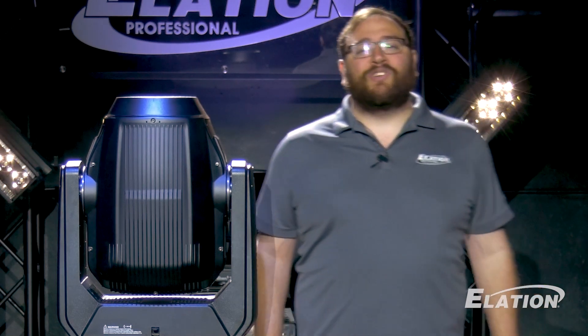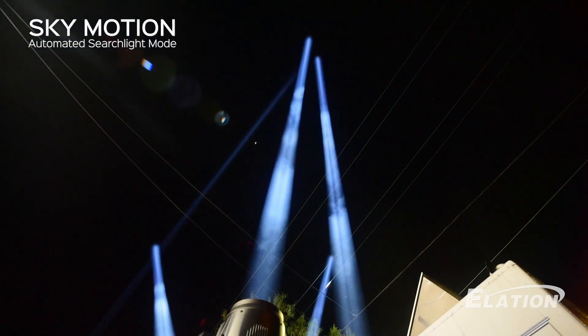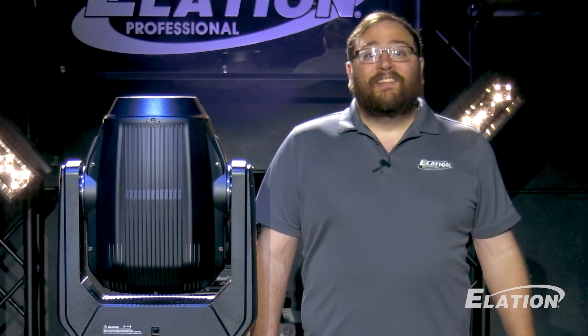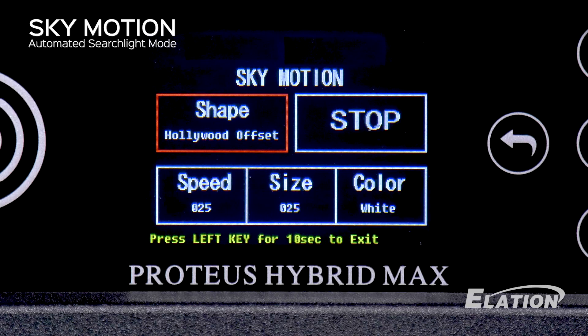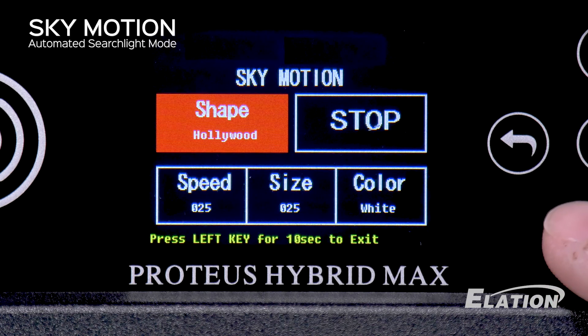Proteus Hybrid Max builds on the successful SkyMotion control system, a groundbreaking feature for Searchlight and SkyTracker effects, and it's all at your fingertips. SkyMotion lets you create captivating Searchlight and SkyTracker effects without the need for dedicated lighting controllers. It's easy and fast to set up and expands the possibilities of the Proteus Hybrid Max.